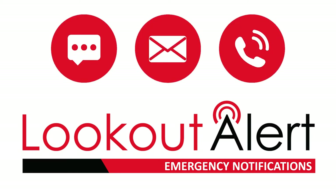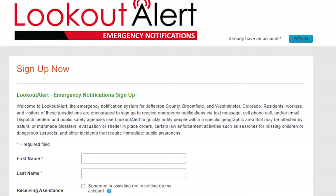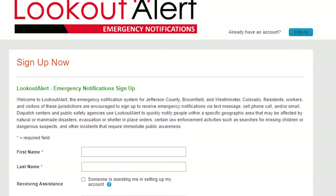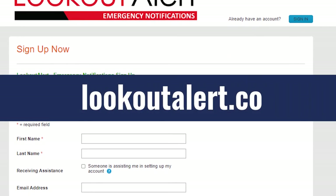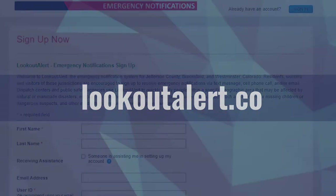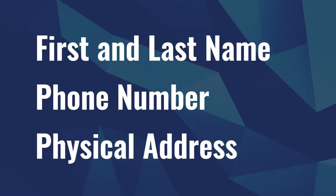Registering for Lookout Alert is easy. Current subscribers to the old system and new users to Lookout Alert's emergency alert system will simply need to sign up by visiting LookoutAlert.co. All you need to register is your first and last name, a phone number, and a physical address.